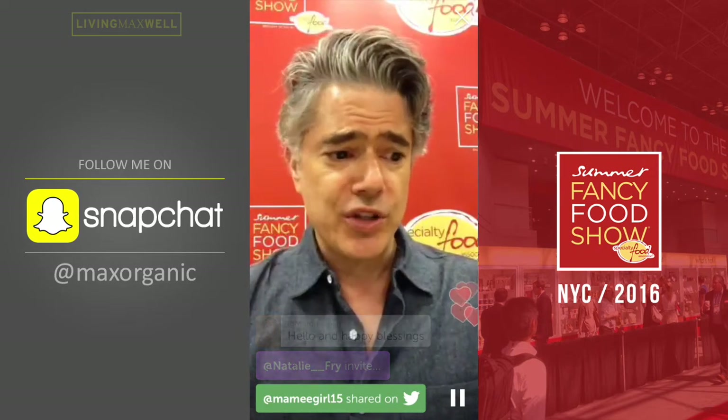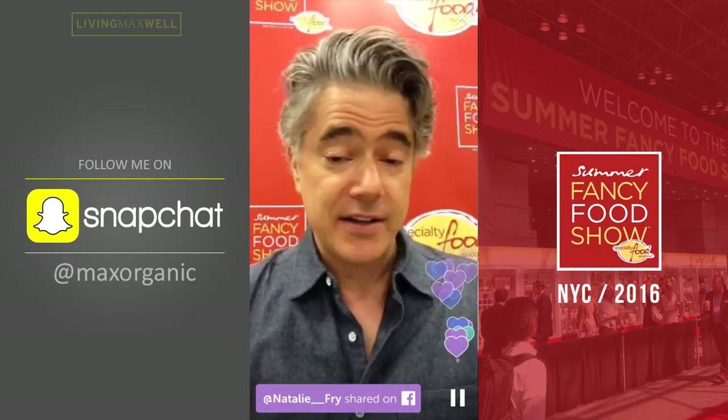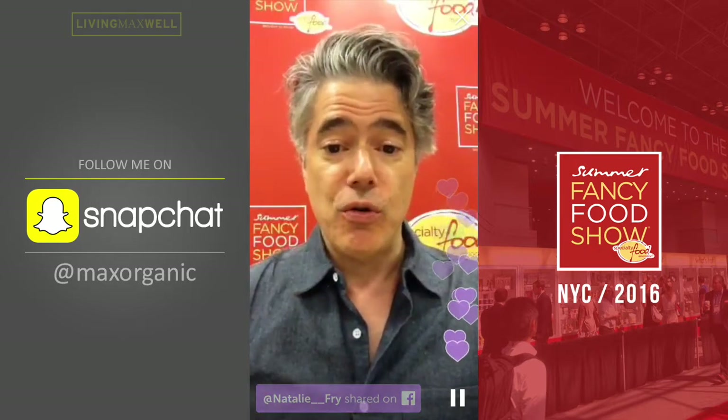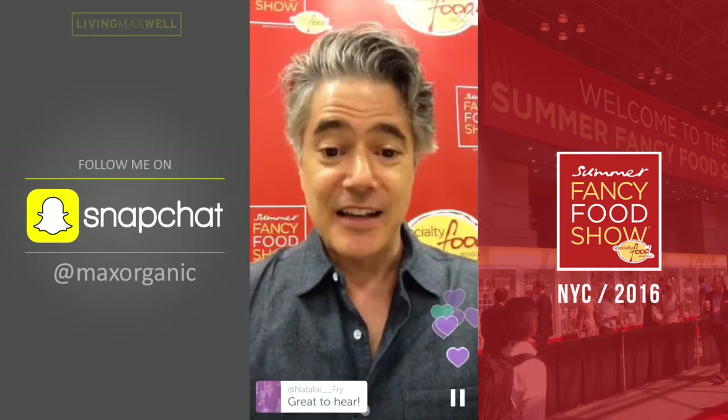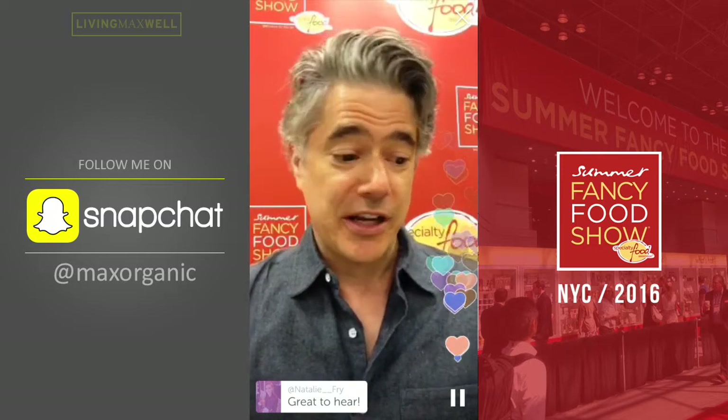So I'm at the Fancy Food Show. I was here the last three days. There are 2,700 vendors here, 2,700 booths. It's a very international show. An increasing amount of organic, which is great to see. And I'm going to show you my top five of the show. If we've got some organic food fans out there, please tap the screen so I know we've got a lot of organic people out there.